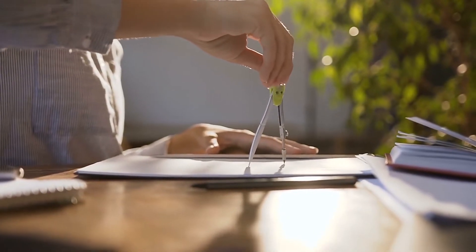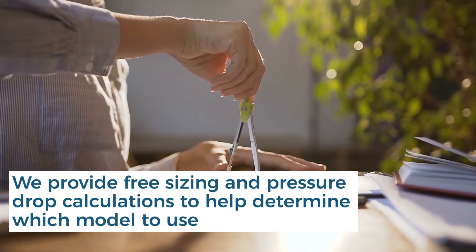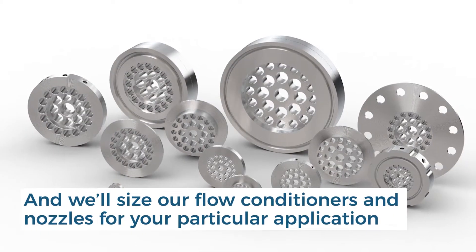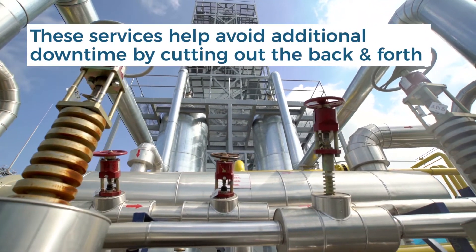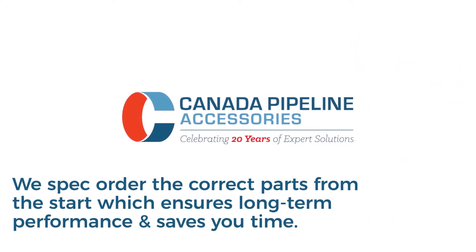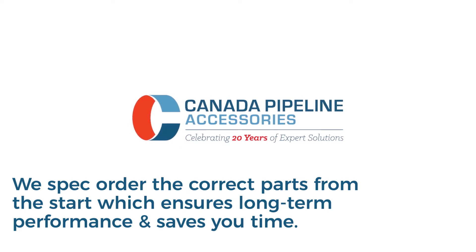Canada Pipeline Accessories also provides free sizing and pressure drop calculations to help determine which model to use. We'll also size our flow conditioners and nozzles for your particular application. These services help avoid additional downtime by cutting out the back and forth to determine the best model for your project. We also spec order the correct parts from the start of the process, which helps ensure long-term performance and saves you time.